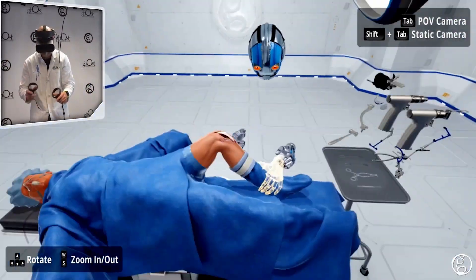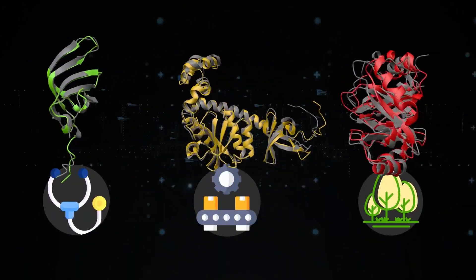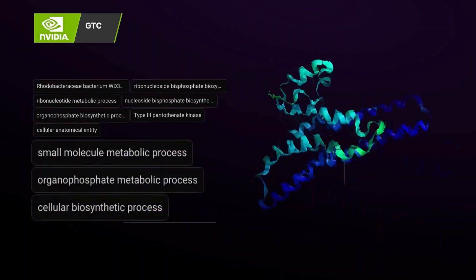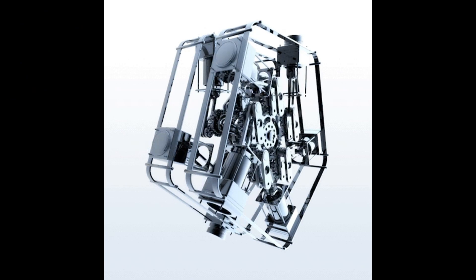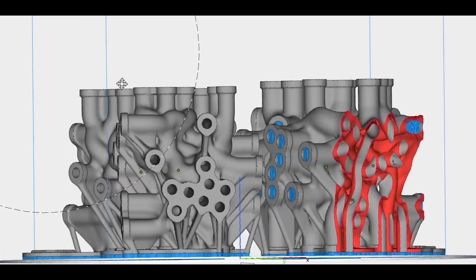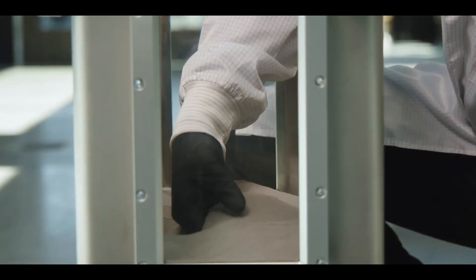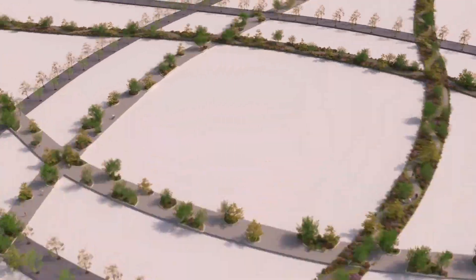This reduces risk and can make the patient outcome better. In manufacturing, 3D models are key. They help design everything from simple tools to large mechanisms. These models let us test and tweak designs before making the real thing, saving time and materials. Also, with 3D printing, we can bring these designs to life quickly and easily, changing how we make prototypes and products.